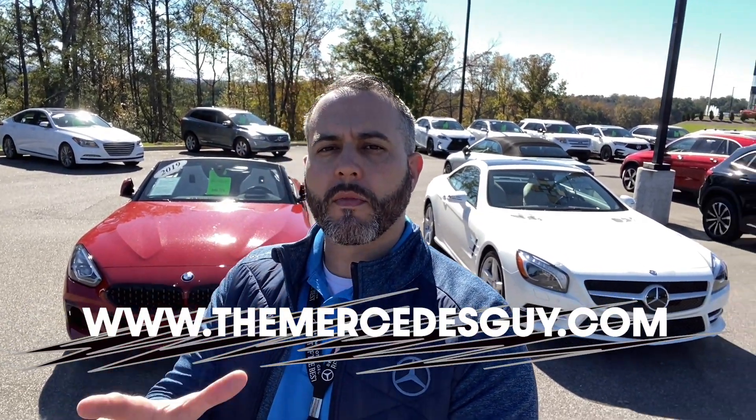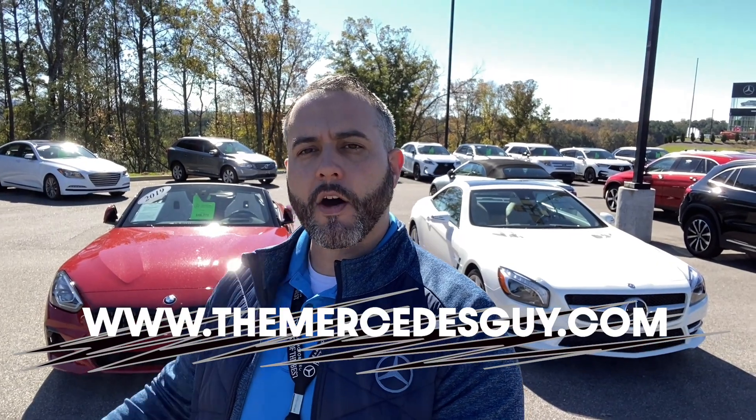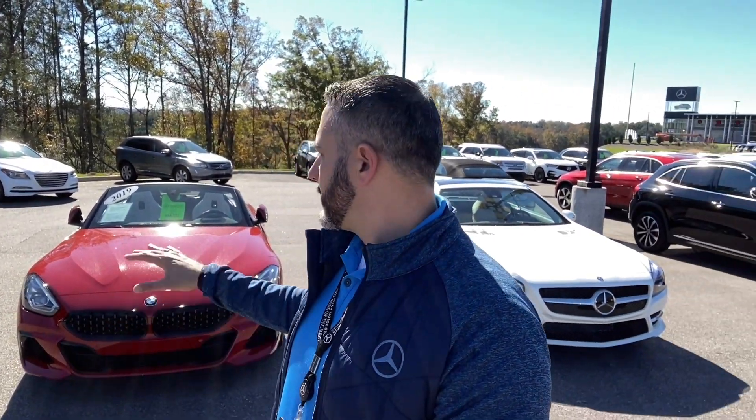Hey Kenneth, Trent Tate with Mercedes-Benz of Birmingham. Thank you so much for your recent interest in both the 2016 SL400 I have behind me, as well as the BMW Z4 you'll see. These are both really fun cars to drive. I'm going to turn this camera around and get you a little bit more information.